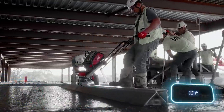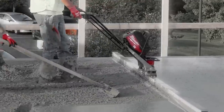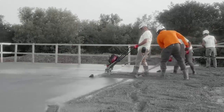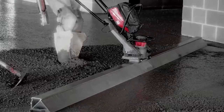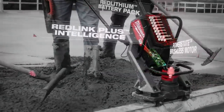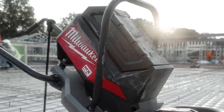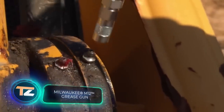For the vibratory screed, builders can achieve an even concrete surface using a screed up to 4.9 meters wide, providing up to 9,000 vibrations per minute. The 3.6-meter screed has a battery life of up to two hours, and for added security it comes with tracking and remote locking features to deter theft. The price is also $2,200.